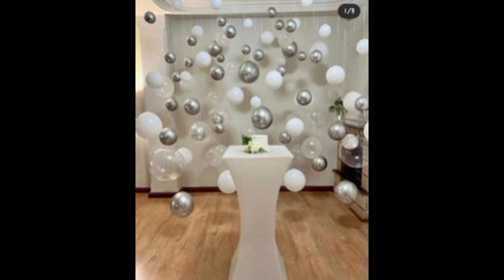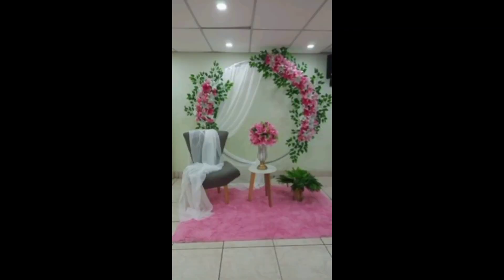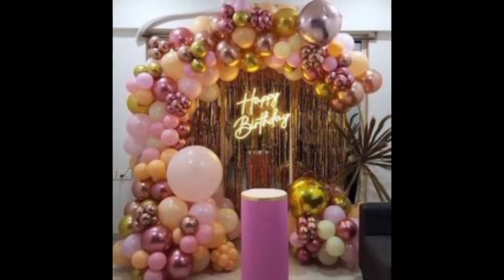Create a dessert table masterpiece showcasing sweet treats in an enticing way. Incorporate floral arrangements or potted plants for a fresh and natural touch. Don't forget a personalized welcome sign to set the celebratory tone.